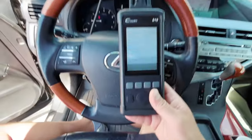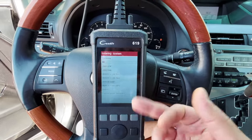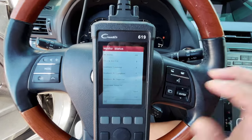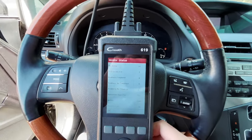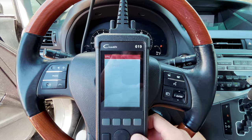I'm plugging in my scanner — it's a cheap simple one — to see what kind of codes this car has. Readiness is complete, all eight monitors. No codes. Basically this car is ready for a smog check.